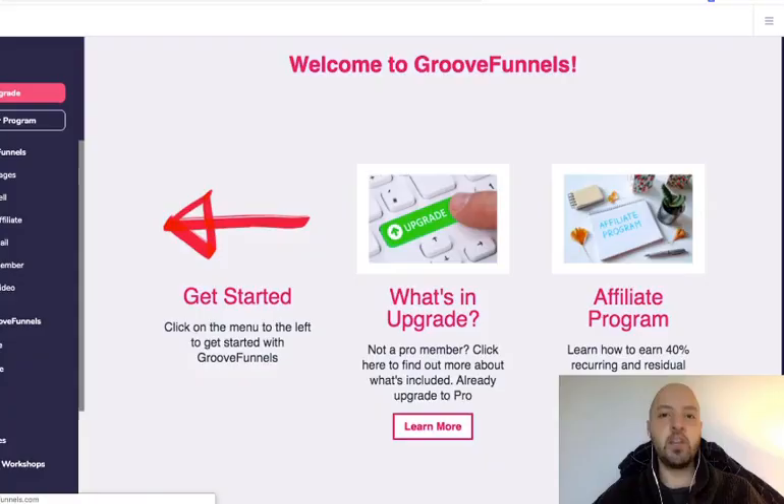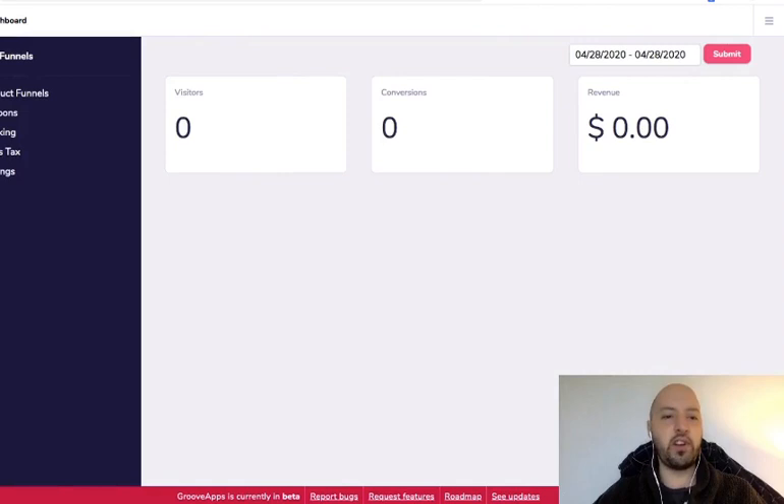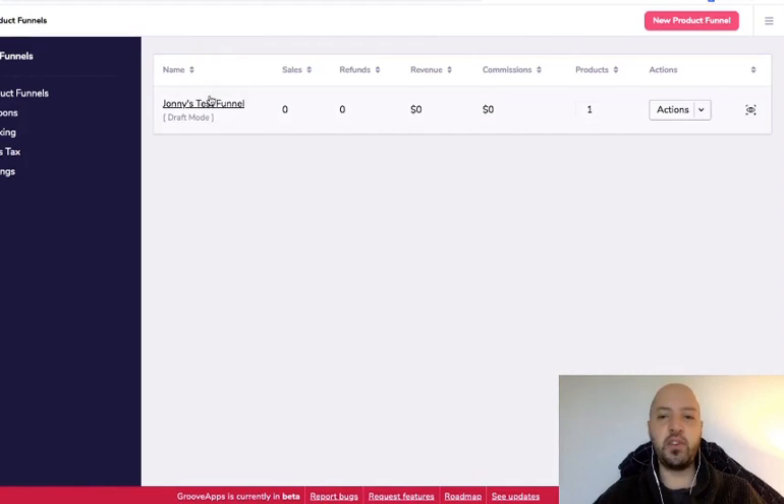Sign up to GrooveSell using the link just below. GrooveSell allows you to build e-commerce portals, websites, and funnels where you can sell your products — exactly like ClickFunnels — presenting page after page with bump-ups, dynamic thank-you pages, and pop-ups. All the functionality you'd expect from ClickFunnels, here for free. You create a product funnel — I started a test funnel here.